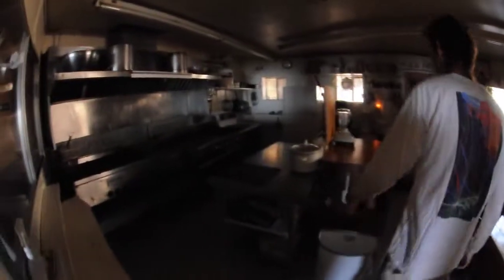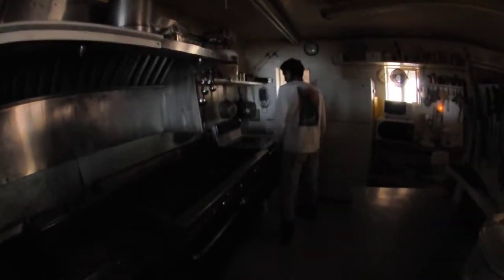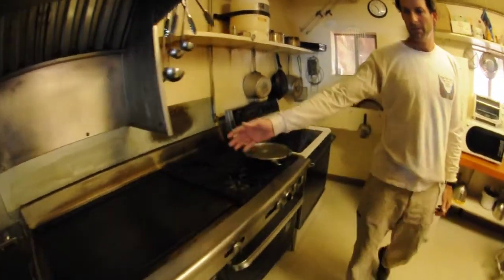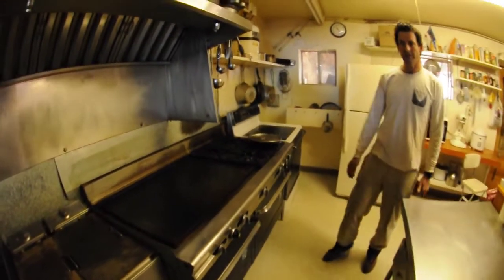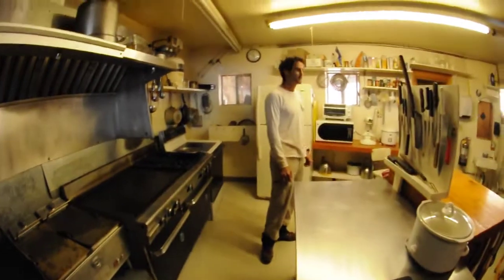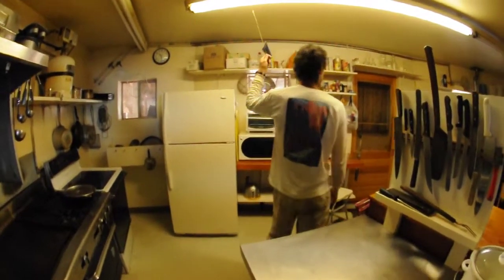Into the kitchen. Not much is new here though we've rearranged some of the countertop space. We've got a new Jenn-Air or Whirlpool — easy for cleaning. Another four burner, big griddle, free ovens, char broiler, plenty of room, microwave, toaster, all kinds of mixers.